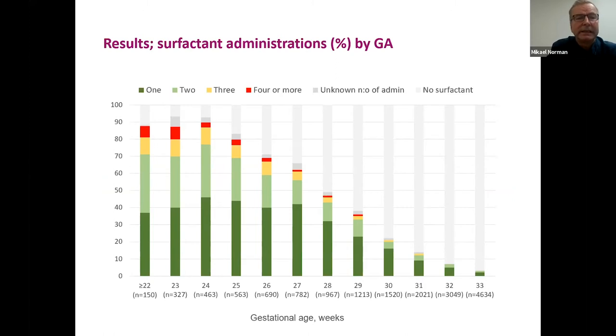Looking at the proportion treated by gestational age with color coding: dark green is one dose, lighter green is two administrations, yellow is three administrations, and red is off-label use with four or more administrations. The off-label use of four or more doses is particularly prevalent for infants below 28–29 weeks of gestation.